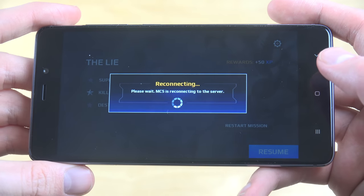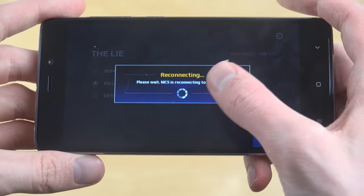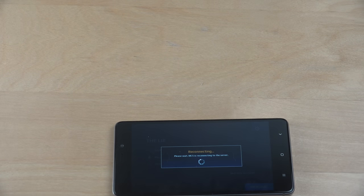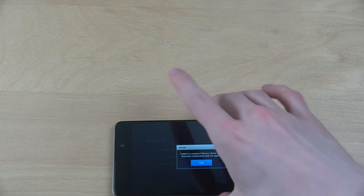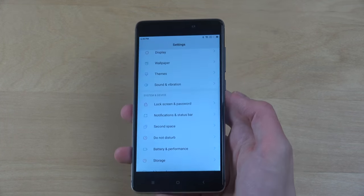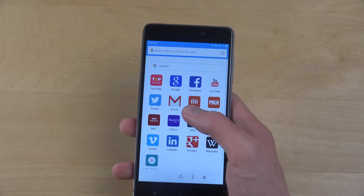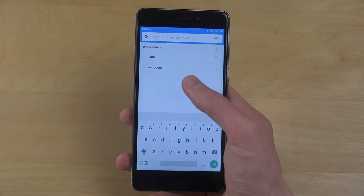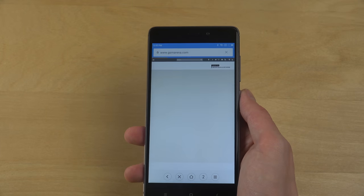It seems this game requires an internet connection and if it loses it, it stops working. I really dislike when games do that. Going into settings — I am connected, look at this. Okay, it works perfectly.